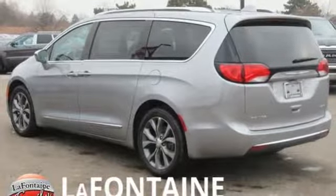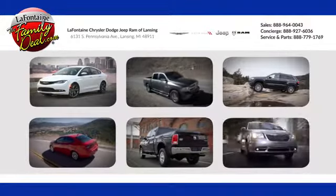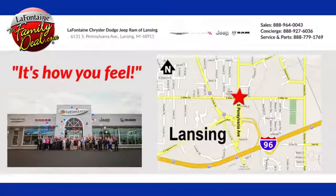Experience it for yourself today. LaFontaine Chrysler Dodge Jeep Ram of Lansing. Come see us today. We're conveniently located at 6131 South Pennsylvania Avenue in Lansing, Michigan.